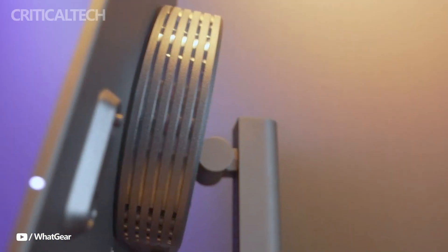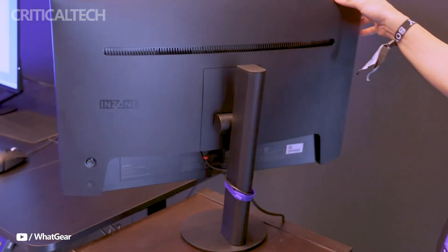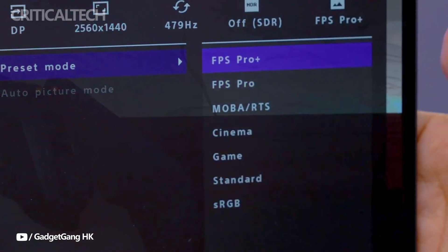Backlight scanning technology reduces motion blur, making fast-paced gaming scenes appear more fluid. For enhanced contrast, the M9 II borrows from Sony's Bravia TVs, featuring full-array local dimming that improves contrast for deep blacks and bright highlights.